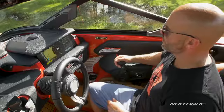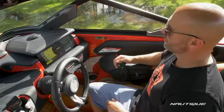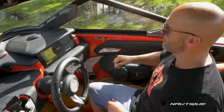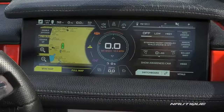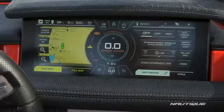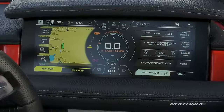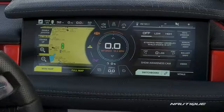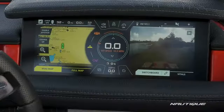Over here on the right-hand side of the screen we have our switchboard — this is a unique-to-Nautique feature that allows you to take your most commonly used functions from the left-hand side of the screen and put them in a customizable, easy-to-access menu on the right-hand side. You can put your auto steering assist on there, your ballast shift, your awareness cam, and any of the other features you use most commonly. My favorite is the awareness cam — you can just pop it right up and see what's going on behind the boat at any time.